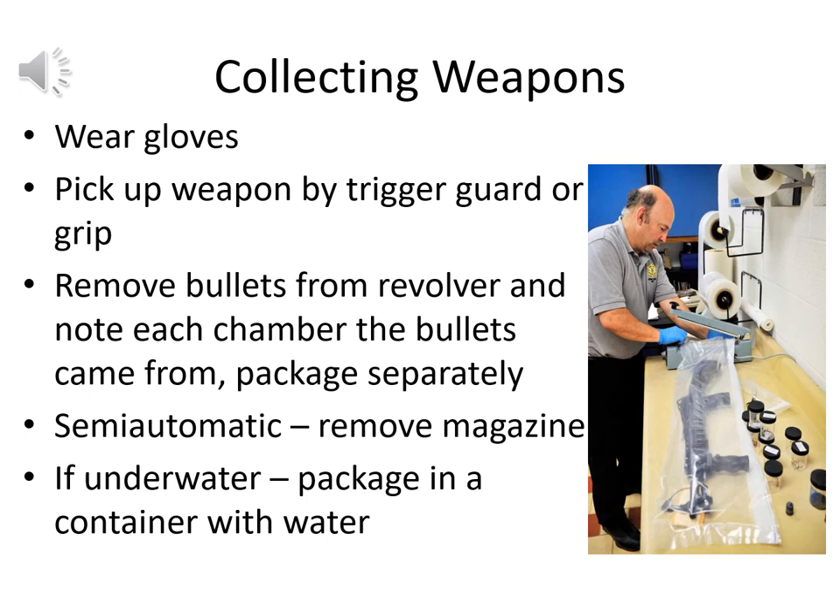For collecting weapons in the field: wear gloves to preserve any fingerprints on the weapon. Pick the weapon up by the trigger guard or by the grip. For a revolver, remove the bullets, note each chamber they came from, and package each bullet separately — the suspect had to load each by hand, so there may be fingerprints on the bullets themselves. For a semi-automatic, remove the magazine and any bullet that might be in the chamber, noting position and whether it's live ammunition.